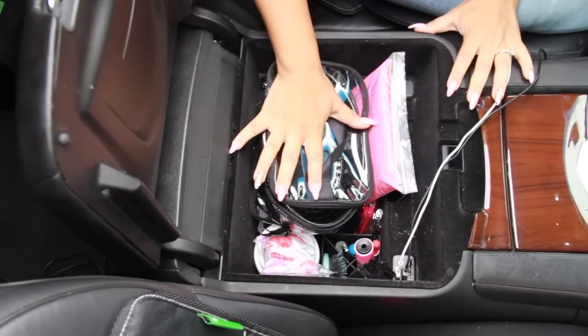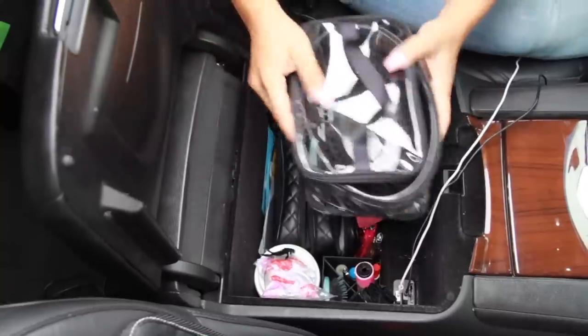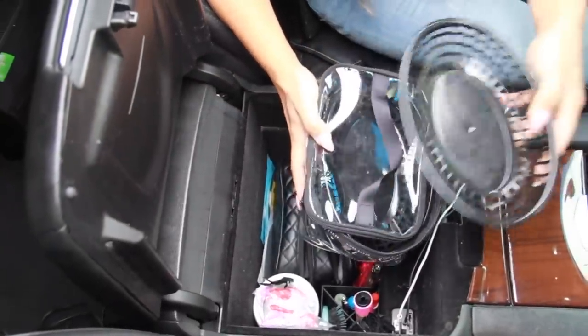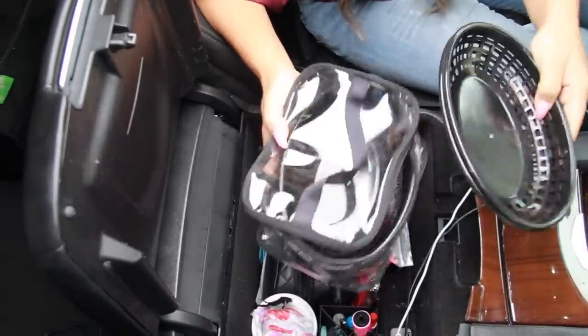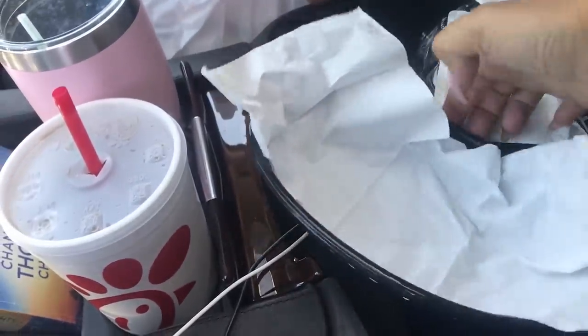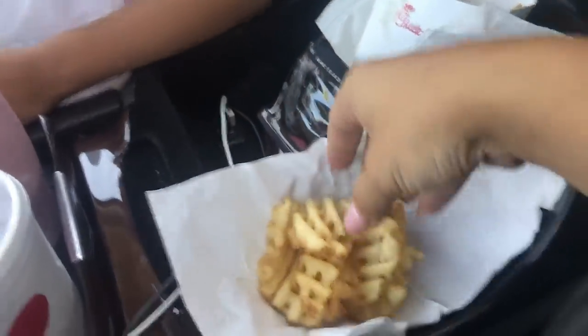This is the inside of my middle console. I have a system using these little baskets and trays whenever we go out to eat. This is the moment I've been waiting to share — I'm super pumped to show you guys this system that we use to eat food in our car.